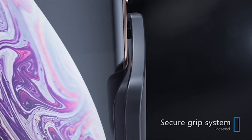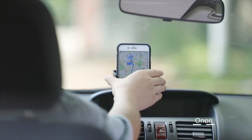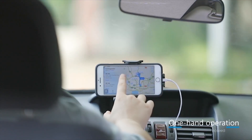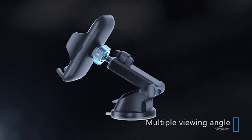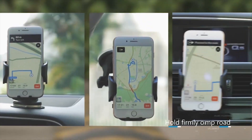Whether you need to navigate or pick up phone calls, this mobile phone holder for cars will help you do it all with ease. The holder is extremely flexible and can be used vertically or horizontally, making it convenient for any task. You can focus on your drive, knowing that the Vixeed mobile phone holder will do the rest of the jobs for you.